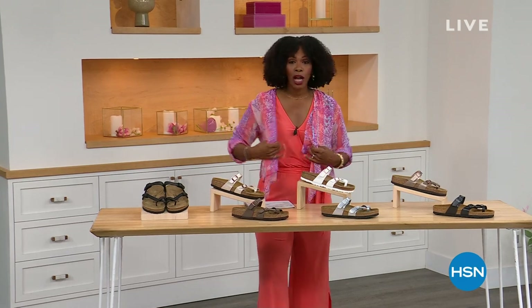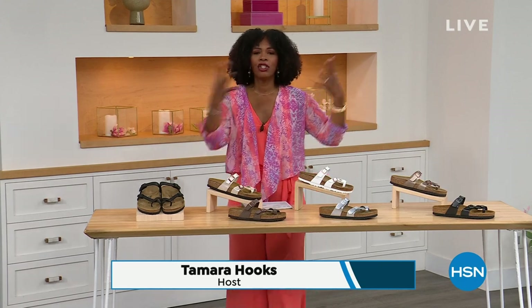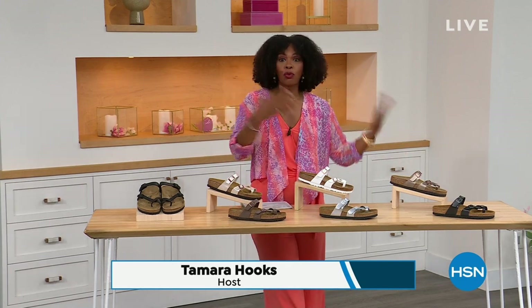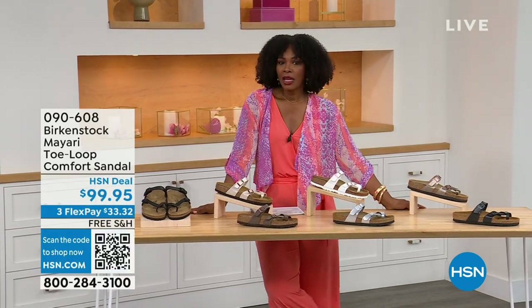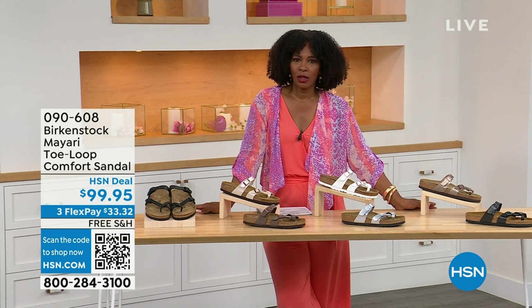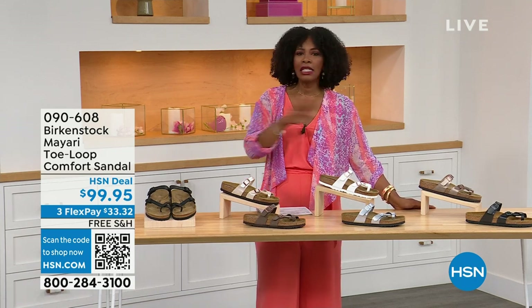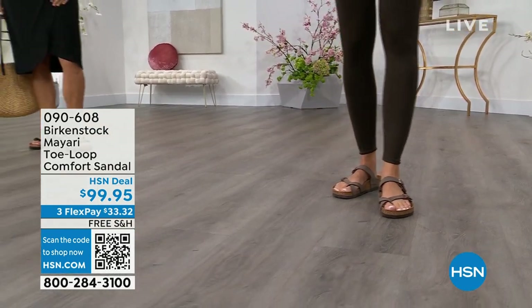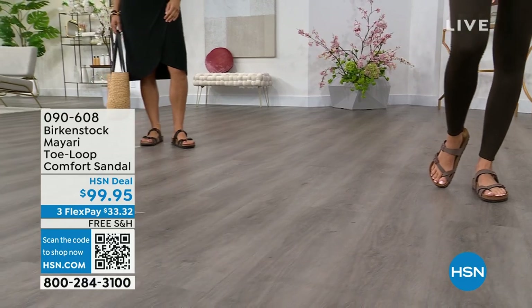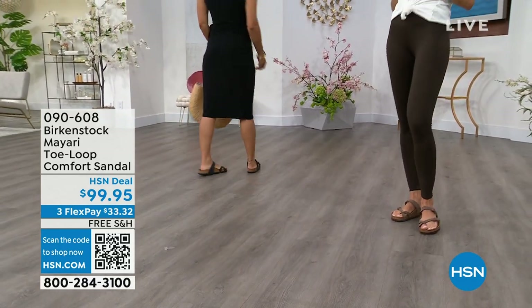For all of you who are still shopping for really great fashion, hang out with me again, because in addition to some of those great shorts, rompers, and dresses you may have just picked up, now you need some shoes. And that's where the comfort of Birkenstock comes in.